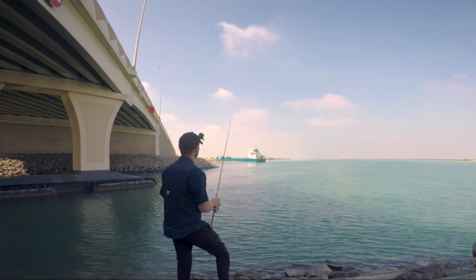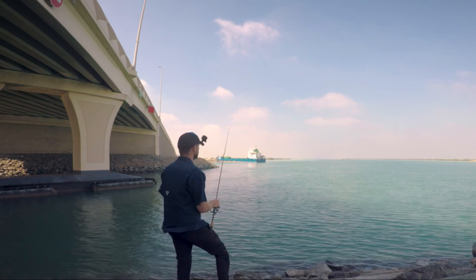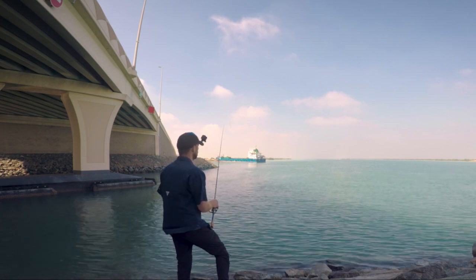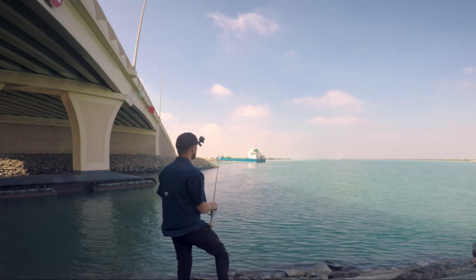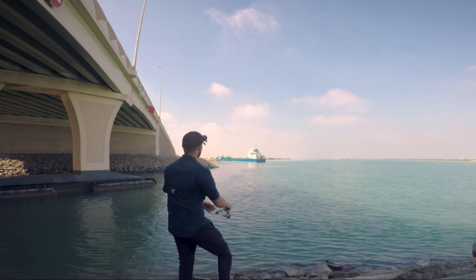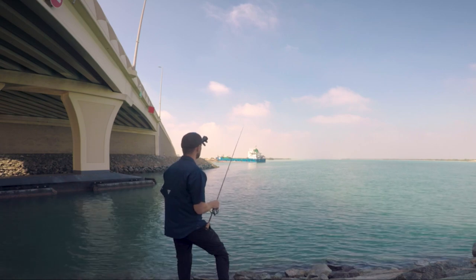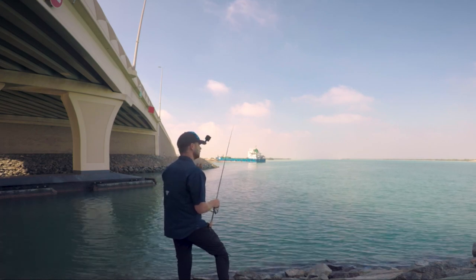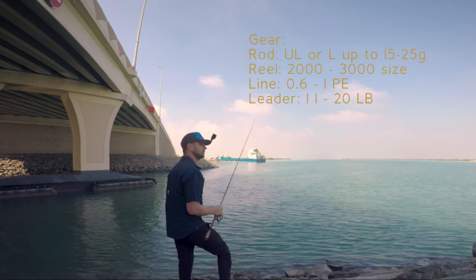The bites usually happen either on the fall or on the movement of the jig itself. I'm not using any trebles — only double assist hooks, which is enough to catch trevallies because they tend to bite exactly on the assist hooks. They attack the target from the head to swallow it whole; they don't have teeth like barracuda to cut it in two — they just swallow their prey and the assist hooks set very quickly.